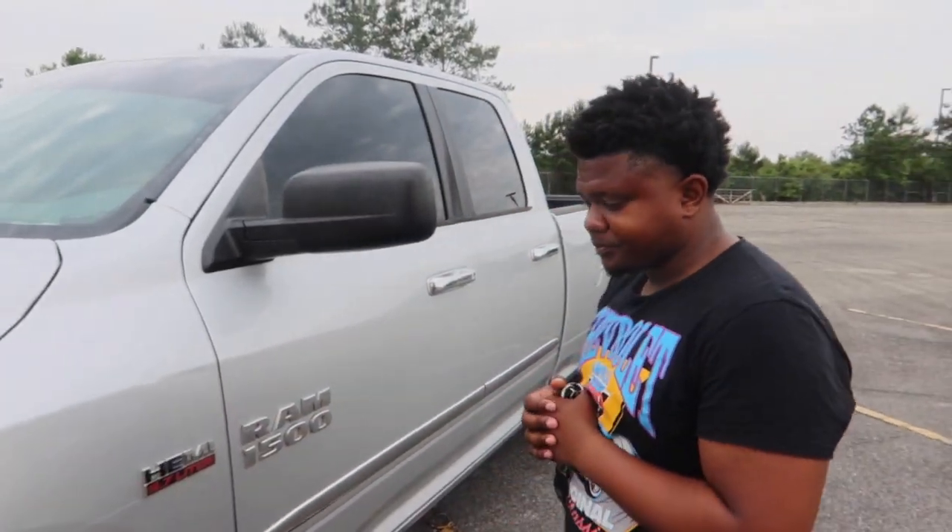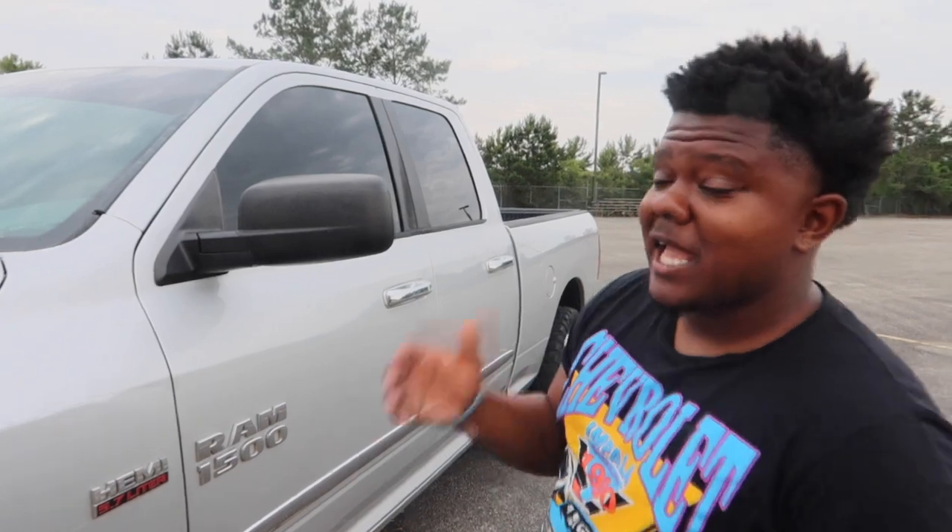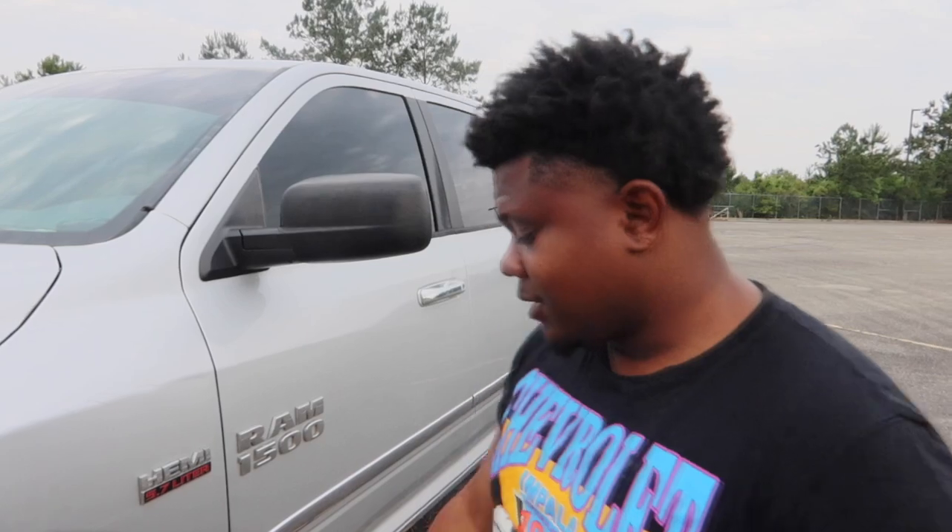Yo, what it do YouTube, welcome back to the channel, it's your boy Playboy Barbie back once again with another lit video. As y'all can tell by the title, I'm welcoming y'all to my brand new truck — a 2013 Dodge Ram 1500 5.7 liter Hemi. Y'all don't mind me, it's dirty right now. I kid y'all not, I just cleaned it like two days ago, and last night I had to go through a mud pour to help somebody out.